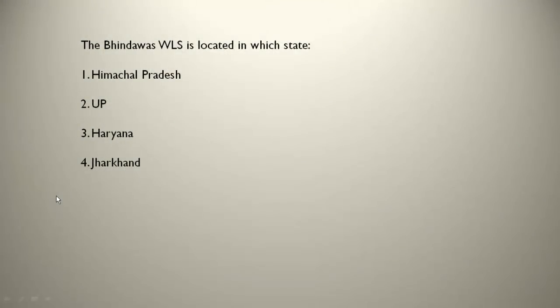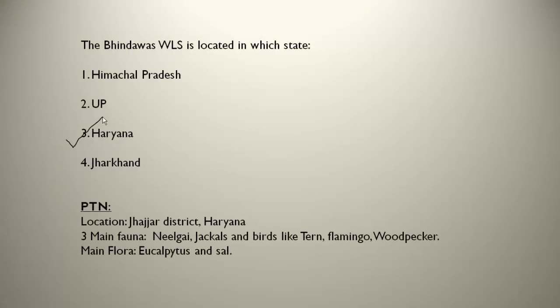The Bindawas Wildlife Sanctuary is located in Haryana, near the Jhajjar district. The main fauna present are nilgai and jackals. It is also famous for birds like tern, flamingo and woodpecker.